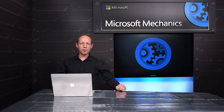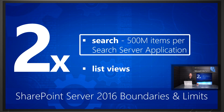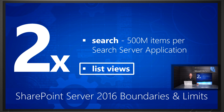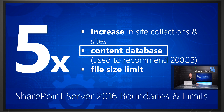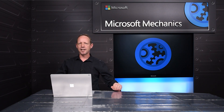Standardizing on a topology also helps greatly with performance, resilience, and improving uptime. Beyond that, we've also expanded what's possible — for example, a two-fold increase in search up to 500 million items per search server application, and a two-fold increase in list view thresholds. In addition, we're providing a five-fold increase in site collections and sites, as well as content databases, which used to be measured in gigabytes and now are measured in terabytes. We've also increased our maximum file size limit to 10 gigabytes per file. These performance enhancements and extended boundaries are designed for SharePoint in your data center.